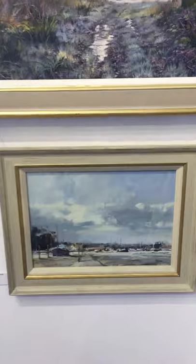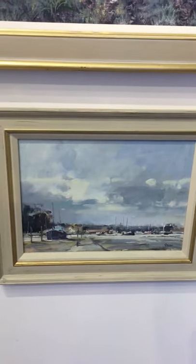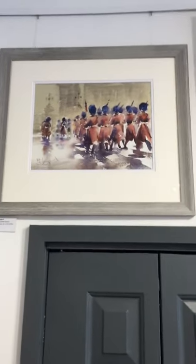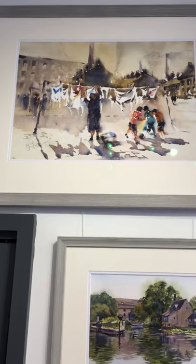And below that, an oil by Graham Webber — Silverlight, Pin Mill. Beautiful brushwork, so loose. And top of the kitchen door, two Trevor Lingard watercolours — Changing the Guard, and this one's called Going for Gold, for obvious reasons.